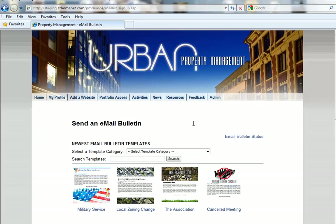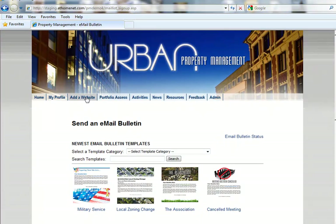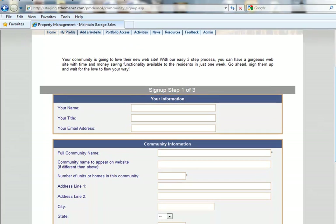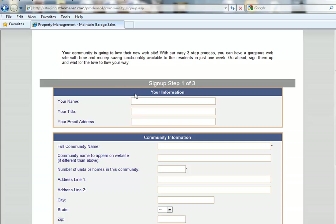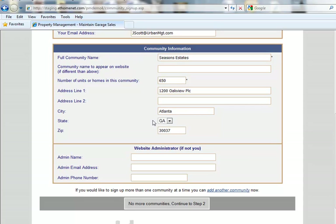Let's talk about another great enhancement that will make things extremely convenient. You now have a simple one-stop shop to sign up additional communities. We'll click on this 'Add a Website' link, and as you can see, all the information you need to fill out is right at your fingertips to easily sign up a new community. If you have multiple communities you'd like to sign up, there's another link to add an additional one, so everything you need is right here.